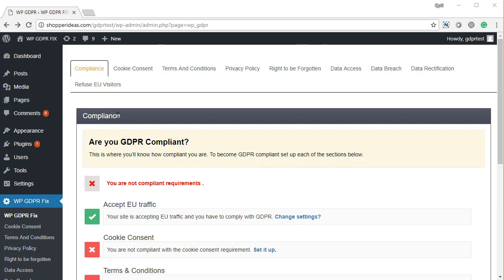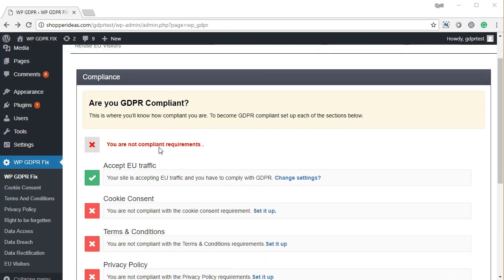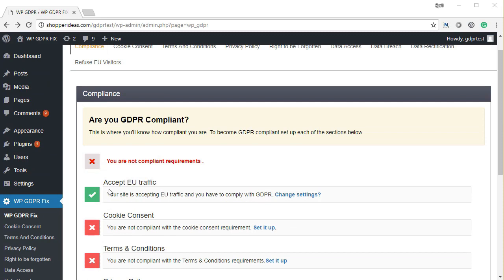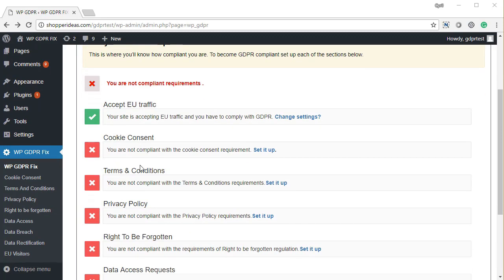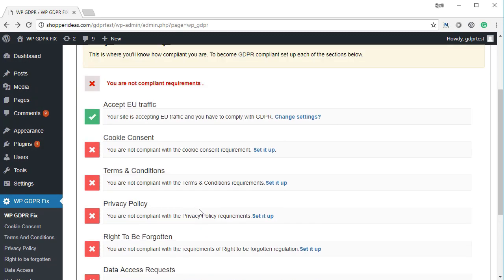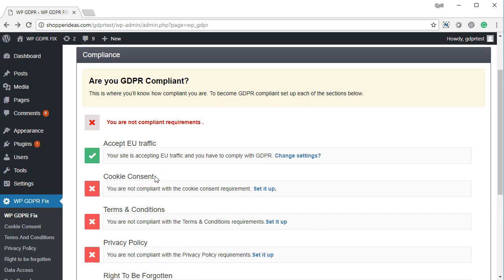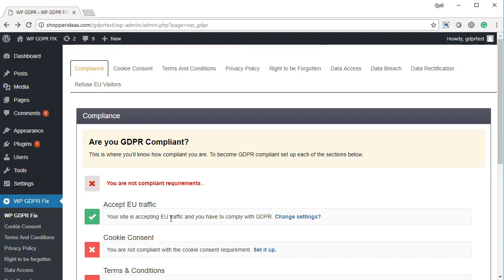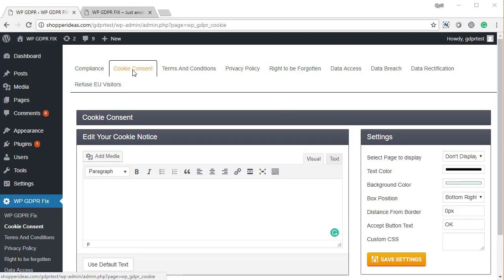When you log into WP GDPR Fix, you'll be taken to the compliance screen where you can see all the things you need to do before you get GDPR compliant. These include: cookie consent, terms and conditions policy, privacy policy, right to be forgotten, data access requests, data breach notifications, and data rectification requirements. At the top, you also have the option to accept or refuse EU traffic.